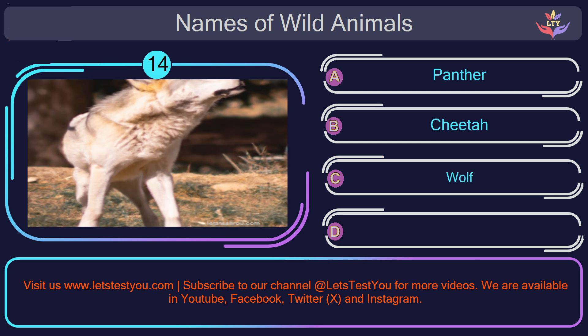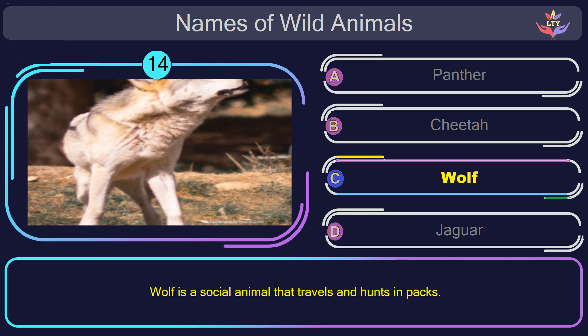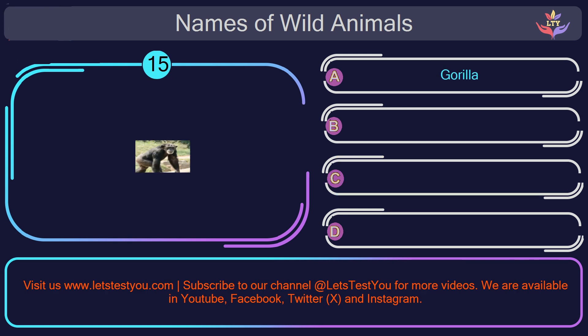Question number 14: guess the name of the animal in this picture? The correct answer is option C. Wolf. Wolf is a social animal that travels and hunts in packs.